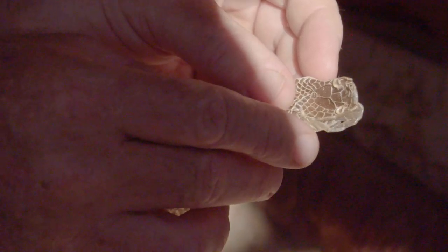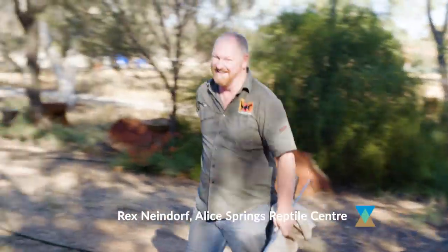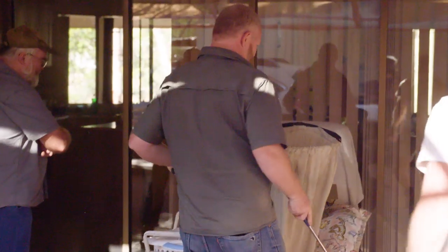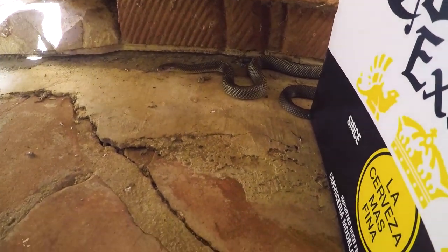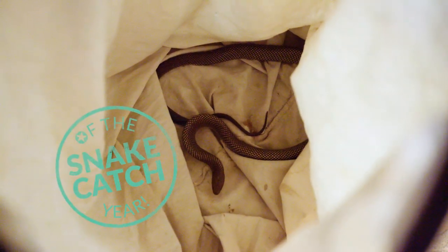Look at those creepy eyes. Rex is the local snake catcher around here. So it's in there somewhere. She's in defensive posture, so all I'm going to do is flick it straight in. That's how you catch a snake — fastest snake catch in the outback award.